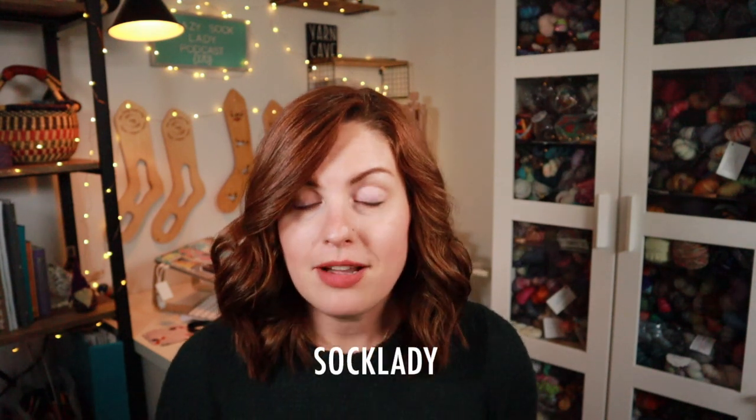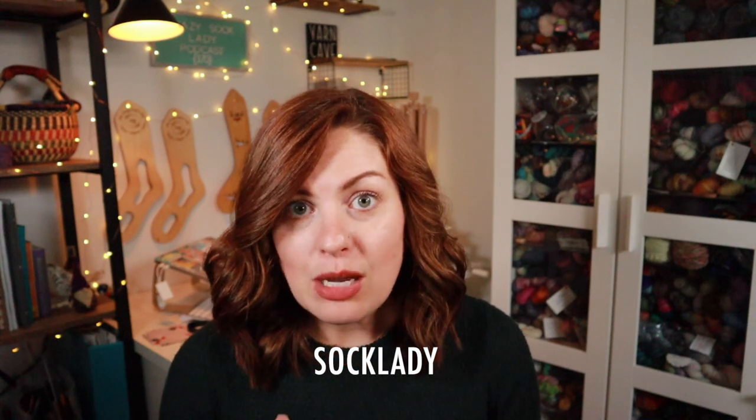Yarnable is a yarn subscription service put on by Cheryl of Hypnotic Yarns. You can customize it — I get one skein of fingering, but you can get two skeins of fingering, or one or two skeins of DK weight. Either option, you always get the extras included that month. I do have a coupon code — you can get $5 off your first Yarnable subscription box using the code 'sock lady.' There will be a link below. They are not always open to new members, so if they're closed you can put in your email address and they'll notify you when a spot opens up. Make sure to still use the coupon code at that time.